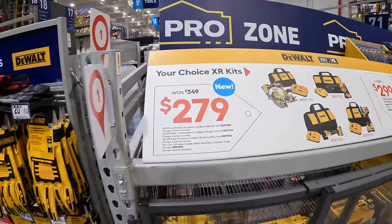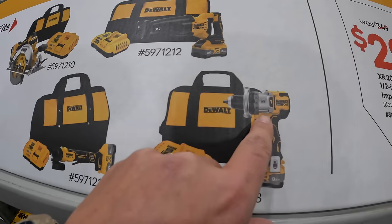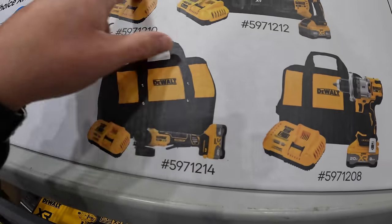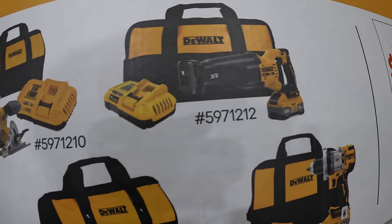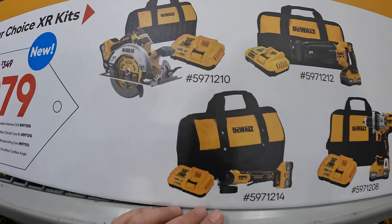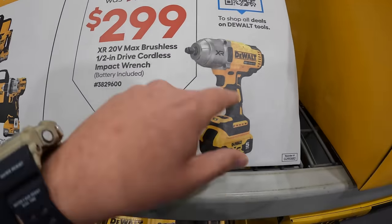They have for $279, was $349, your choice of either of these XR kits. This is the brand new XR hammer drill with an 8 amp hour Power Pack battery, a fast charger and a bag. They also have the paddle switch angle grinder, the XR full-size reciprocating saw, and a 7-quarter-inch 24-tooth circular saw. All those come with an 8 amp hour Power Pack battery, a very fast charger and a bag. Then they have for $299, was $349, the half-inch high torque impact wrench as a kit with a 5 amp hour battery, charger and a bag.